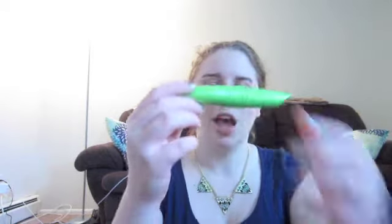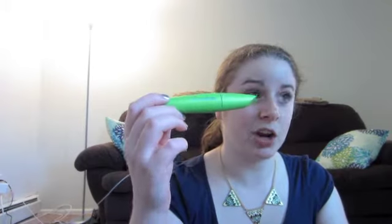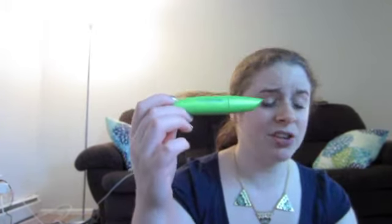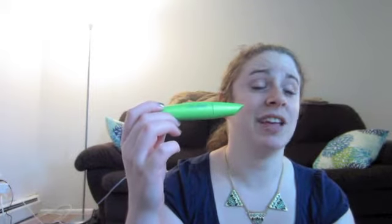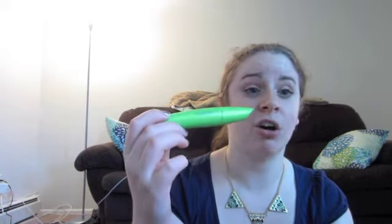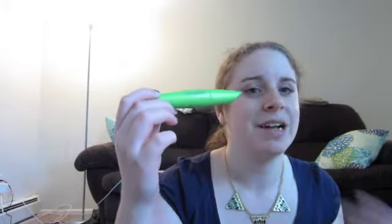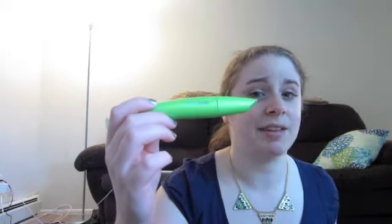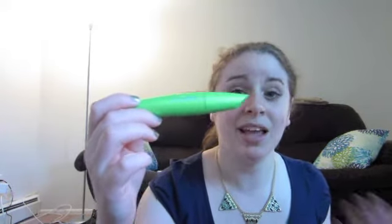My next makeup favorite has been my CoverGirl Clump Crusher mascara. It comes in the green tube like this. I really like this mascara — it does a really nice job at curling my lashes because the wand has a little bit of a curve to it. This is supposed to be the waterproof version, but I've noticed it's not waterproof at all. I've taken a shower with it on and it comes right off. I wouldn't say this is the best waterproof mascara, but if you're looking for a really great day-to-day mascara, I highly recommend this one.